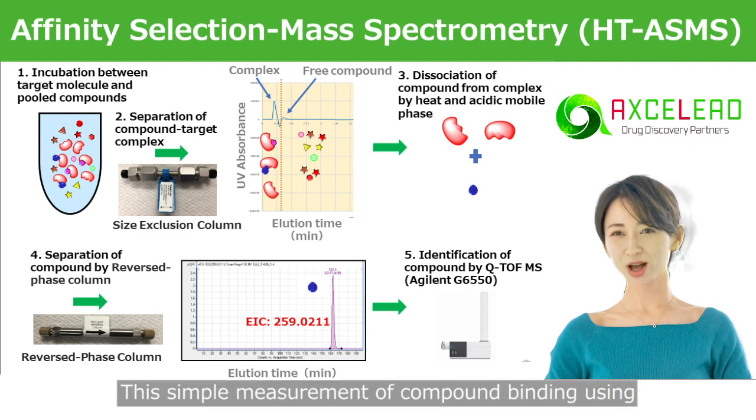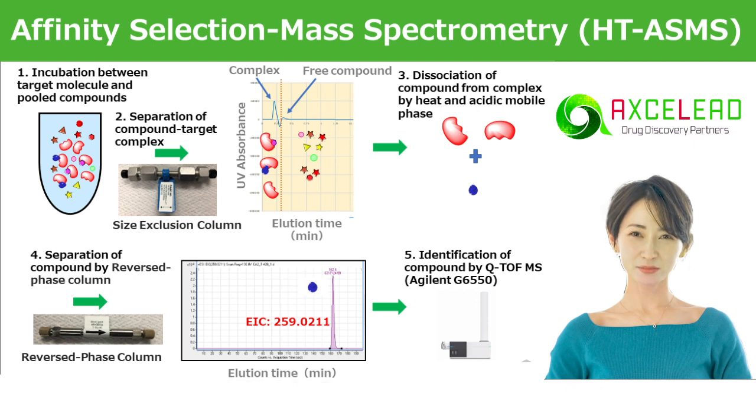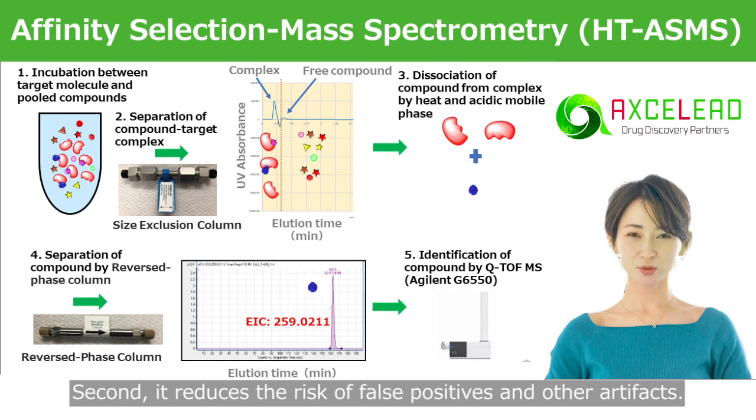This simple measurement of compound binding using mass spectrometry has three advantages. First, HTASMS can shorten the time for the assay development process. Second, it reduces the risk of false positives and other artifacts.